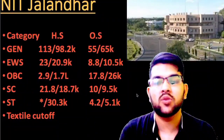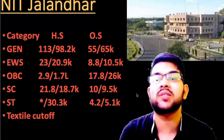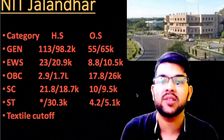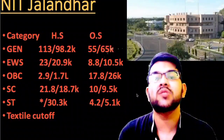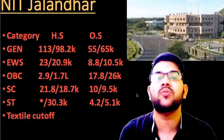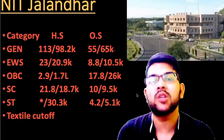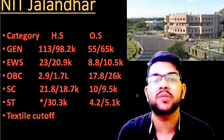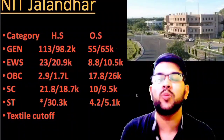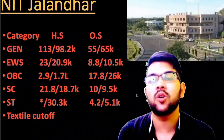Here is the first one, NIT Jalandhar. If you check the cutoff for the lowest possible branch — that is the textile branch — the cutoff is the lowest, meaning up to the highest rank you will be able to get it. For home state, it is 1.13 lakh for male and 98.2 thousand for female. For other state it is 55 and 65 thousand for male and female. For EWS it is 23 and 20 thousand for home state, and 8.8 and 10.5 thousand for other state. These are category ranks — EWS, OBC, SC, ST — and for general it is CRL rank.